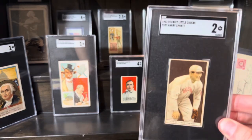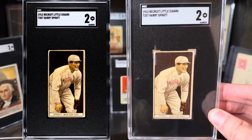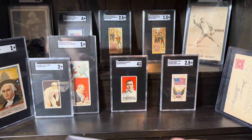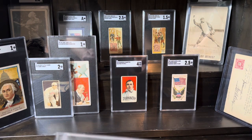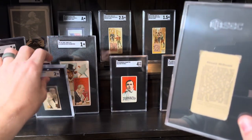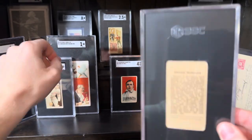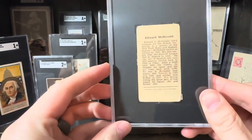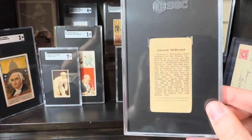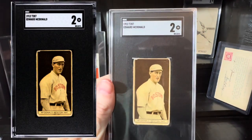Here's a couple T207s that I bought at the show raw for the Boston National team set, the Braves. A little bit of staining on this guy, but this is a tougher subject — Spratt. Up next, this is a very, very tough combo for this card. This is one of the anonymous backs. Anonymous T207s — there's no advertiser on the back like there is with the Recruit there. The anonymous backs are very tough. They're from Louisiana, so those are kind of tough in general. Spratt — very tough card.